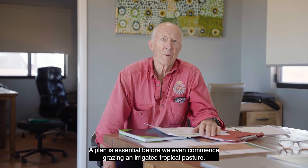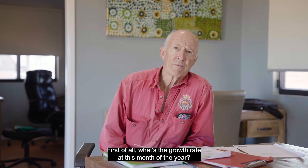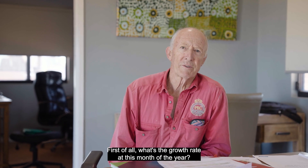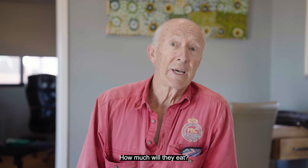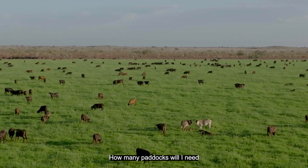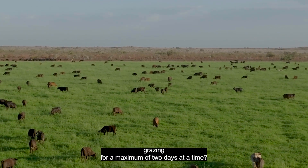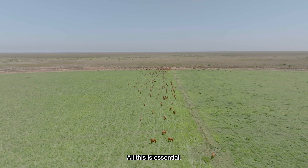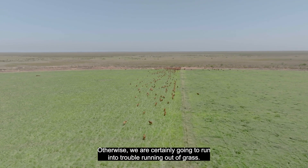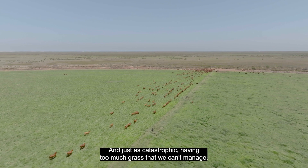A plan is essential before we even commence grazing an irrigated tropical pasture. The sort of things we need to know: first of all, what's the growth rate at this month of the year? It can vary from 60 to 150 kilos a hectare a day. What's the weight of our cattle? How much will they eat? How many paddocks will I need to manage these cattle grazing for a maximum of two days at a time? How long is it going to take to come back in the rotation? All this is essential, otherwise we're certainly going to run into trouble — running out of grass, and just as catastrophic, having too much grass that we can't manage.